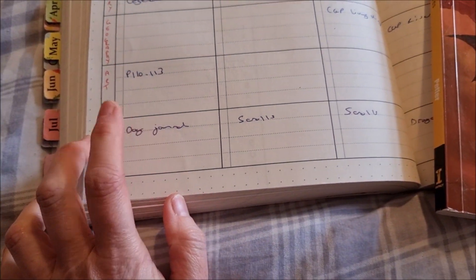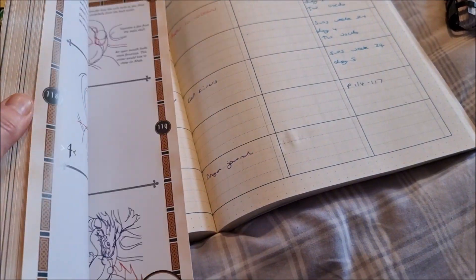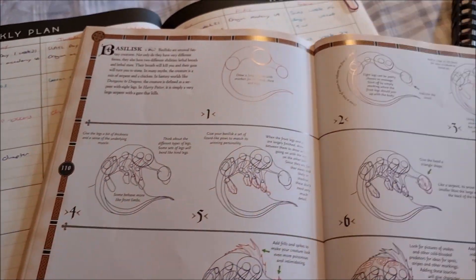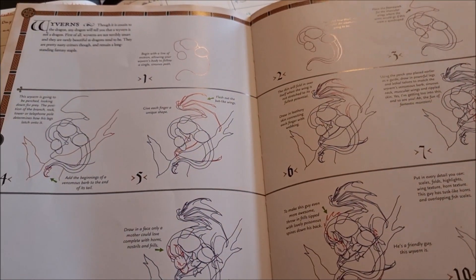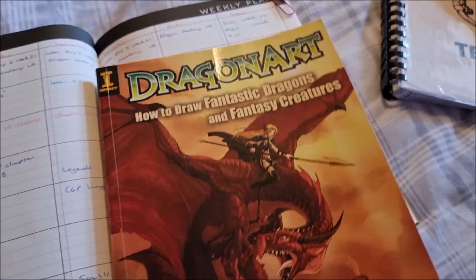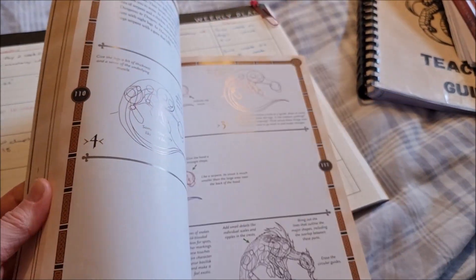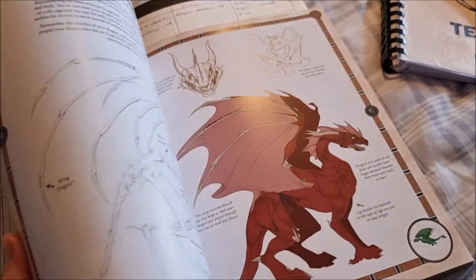For art this week we are doing pages 110 to 113 and 114 to 117, which is the Basilisk and the Wyvern. So that's what she has for her dragon art. We use Dragon Art: How to Draw Fantastical Dragons and Fantasy Creatures. At the beginning it's all about dragon scales, eyes, colour, and everything, and then towards the end it becomes more mythical creature-like.